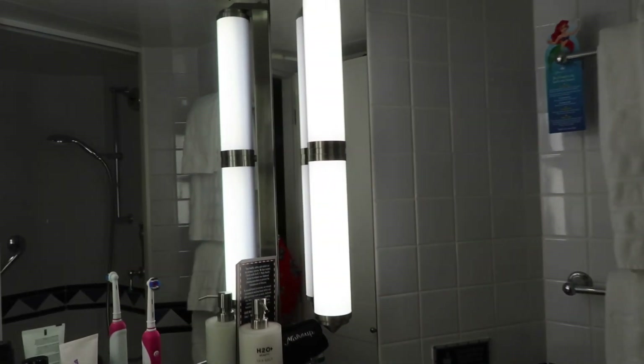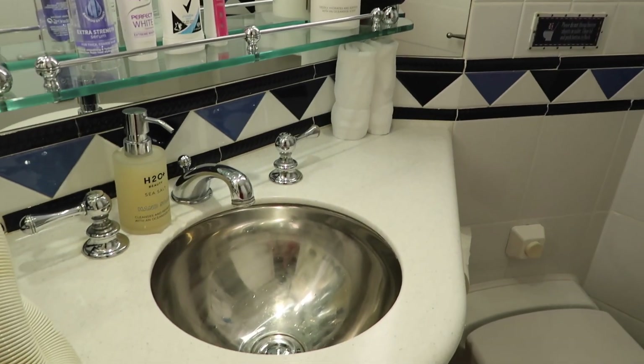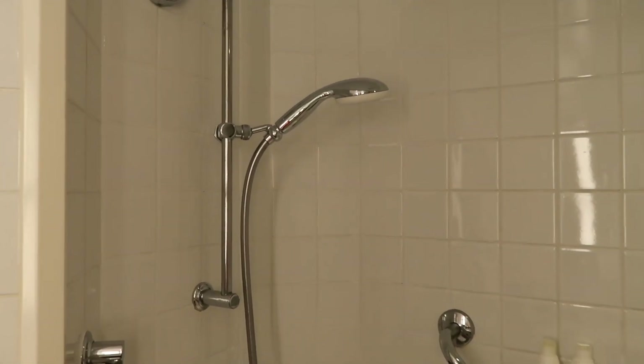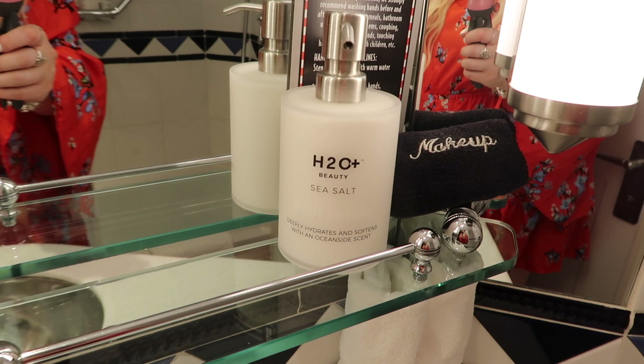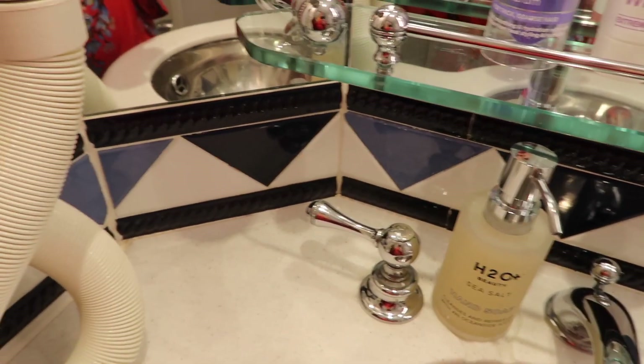You have a little mirror, a little shelf to put everything on, and a small sink. Also the toilet. Around here is the shower - it's kind of weird because it's almost like a little tub at the bottom, but not really big enough to get in there. There are Disney toiletries in here - shower gel, shampoo, conditioner, body lotion and soap. That's what's provided in the room.